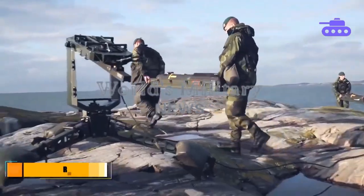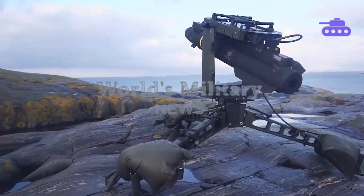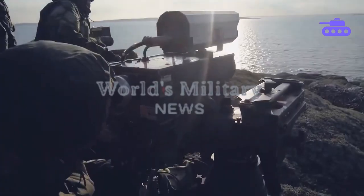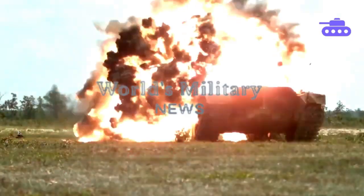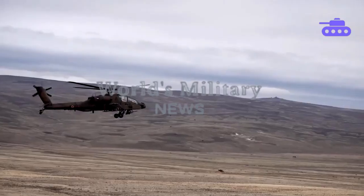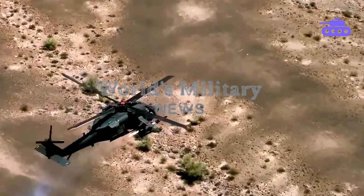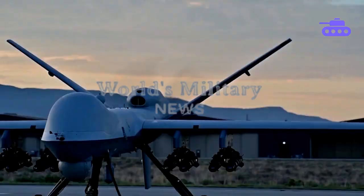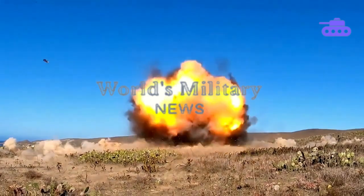Our next missile is the RBS-17, a Swedish adaptation of the AGM-114 Hellfire missile for an anti-ship role. It can be launched from naval vessels or a ground firing post depending on requirements. The AGM-114 Hellfire was originally designed to defeat armored vehicles at standoff ranges, associated with the AH-64 Apache and AH-1 Cobra attack helicopters. The guidance system of the Hellfire has evolved from semi-active laser in early models to the latest generation of millimeter-wave guidance. The Hellfire was first used during the Gulf War in Operation Desert Storm in 1991.